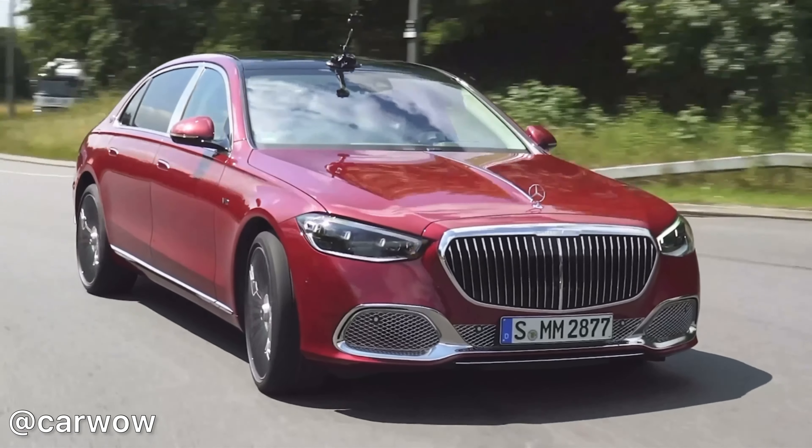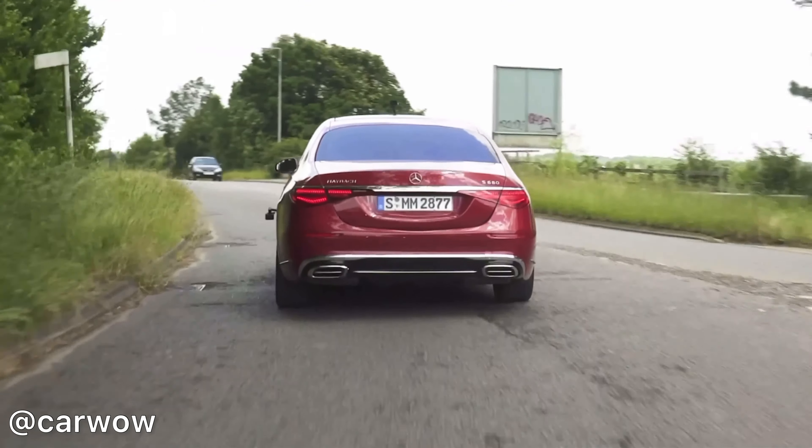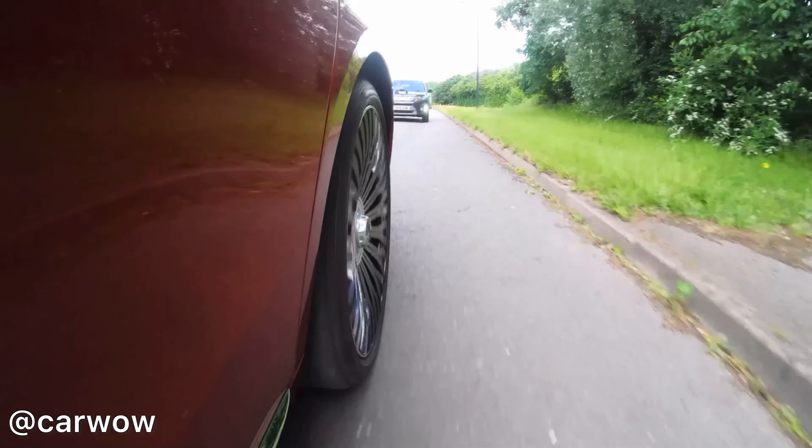The 2023 Mercedes Maybach S680 — the best limousine ever produced, and in today's video I'm going to tell you why.